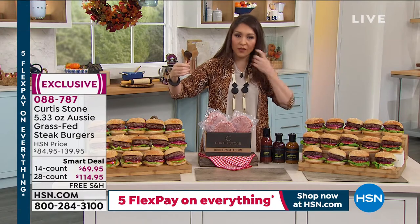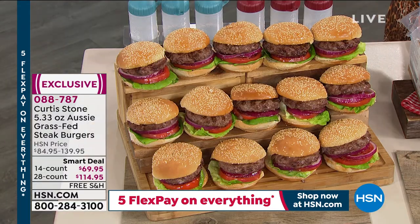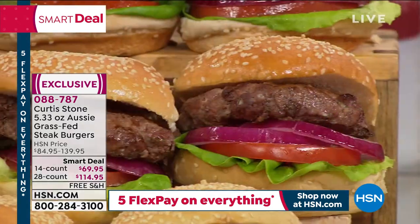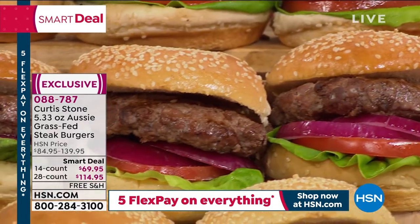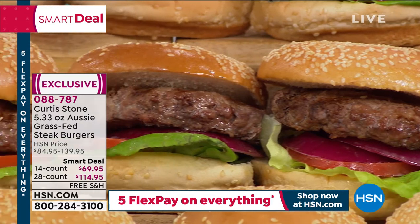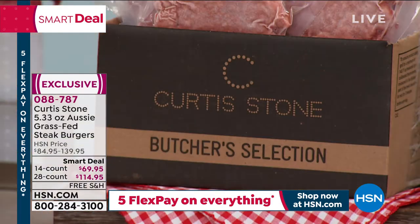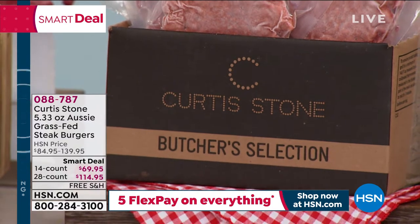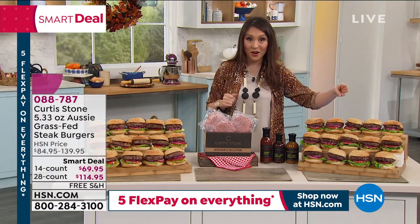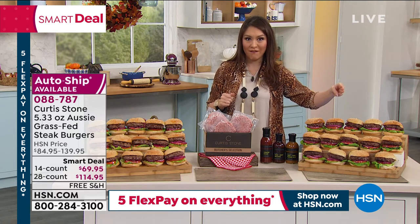Either option can be done on auto-ship so you never go without. It's free shipping and handling, and with auto-ship you lock in that free shipping. The 14-count is under $70 and the 28-count is under $115. On the 28-count, I've got less than 200 available.